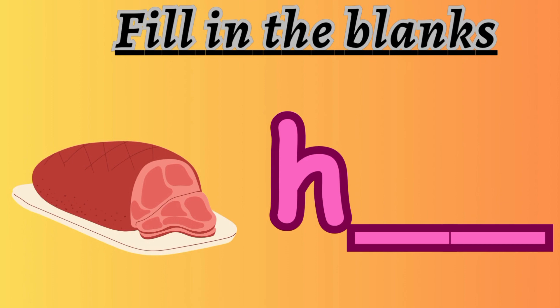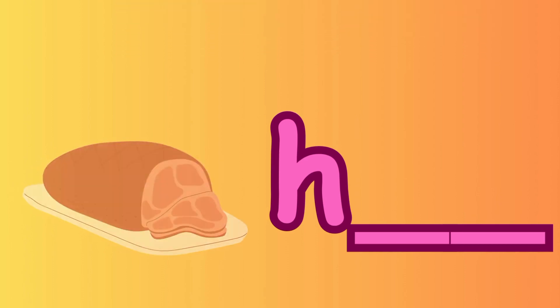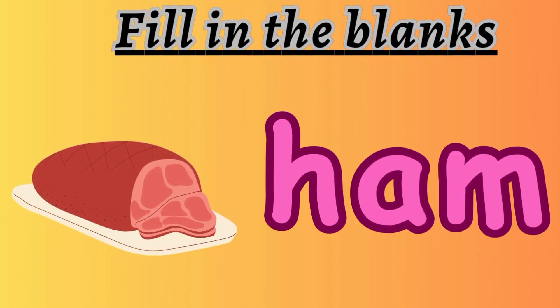Next question is: fill in the blanks. Look at the picture. It is ham. H-A-M.